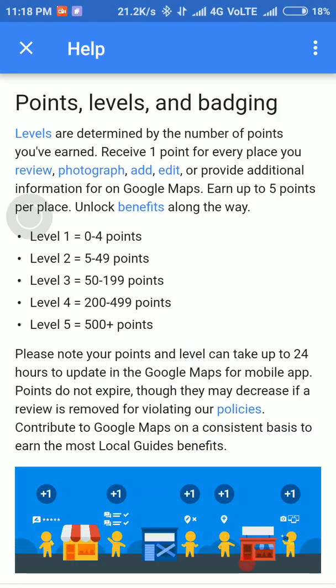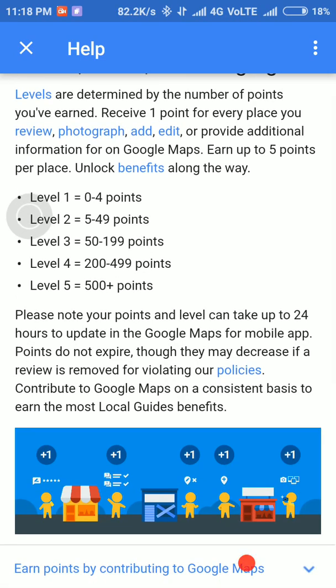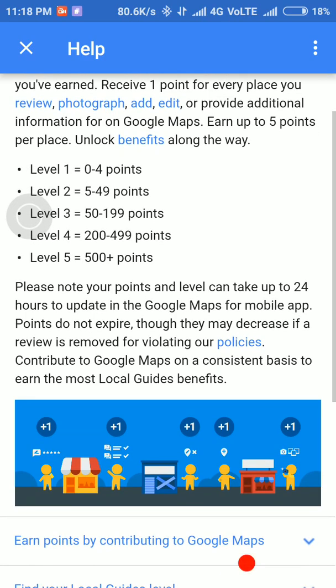Here we have levels — what is a level? Levels are determined by the number of points you have earned. You receive 1 point for every place you review. If you have 0 to 4 points then you are in level 1, if 5 to 49 points you are in level 2, and so on.